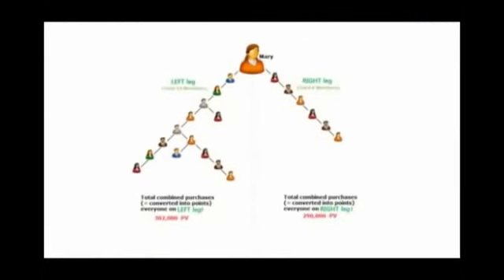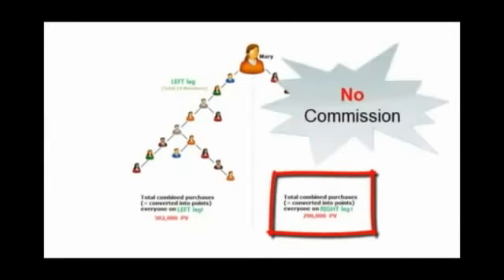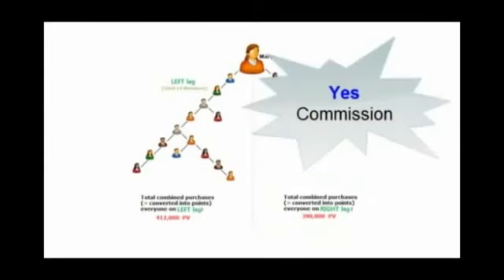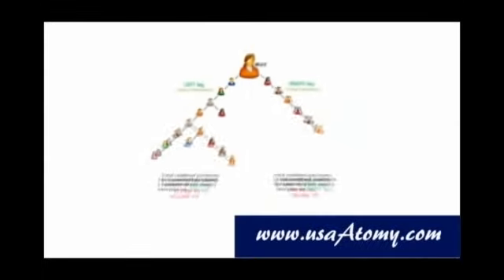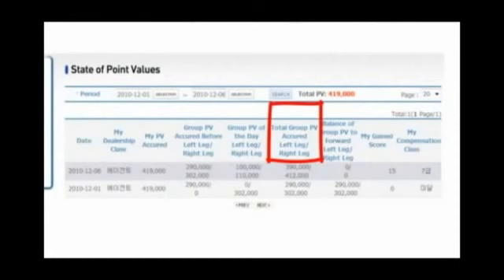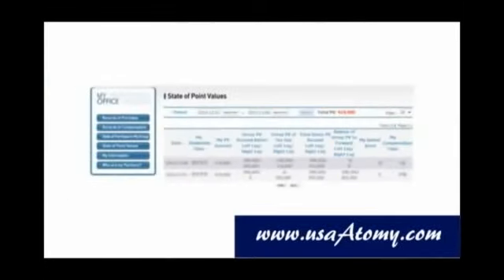This is a quiz. Looking at the first picture, would Mary receive any commissions? The answer is no, because the smaller leg — in this case the right leg — has only 290,000 points, which is less than 300,000 points, so there is no commission. What about the second picture? Yes, she does receive commission because the smaller leg has over 300,000 points. You can see all this when you click on the 'My Office' link from Atomy's website after logging on. My gained score is 0, which means no commission. But look at this one — my gained score is 15, which is worth about $75.